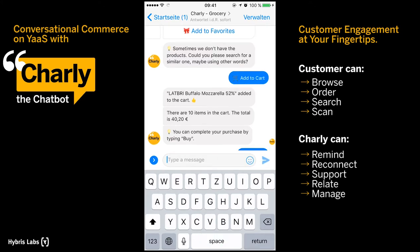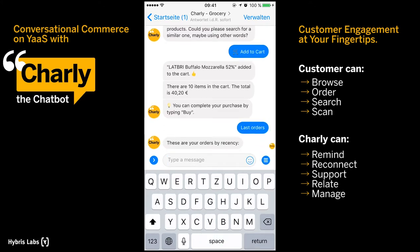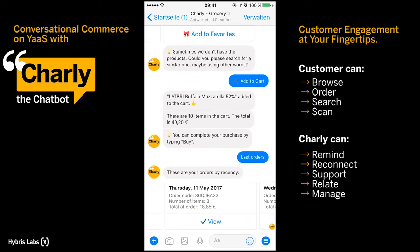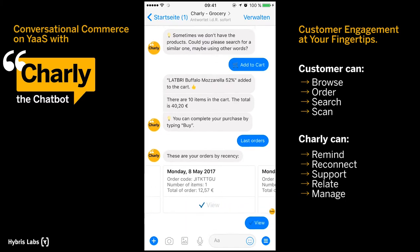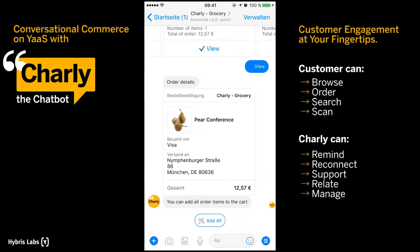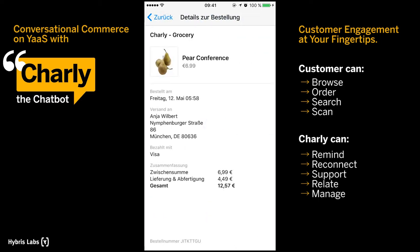As Charlie is directly connected to the Hybris backend and can therefore access your customer account in the online store, you can even look up your order history. You can select one of these orders, see the order details, and add those items to your current cart for easy reordering.